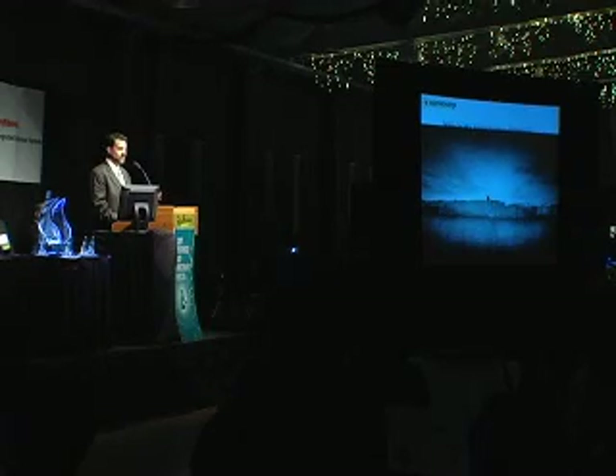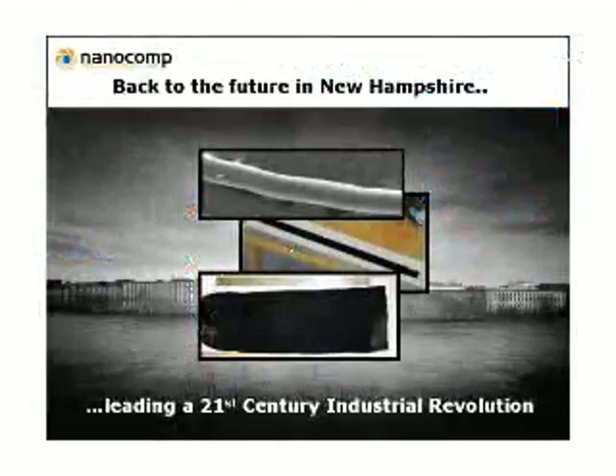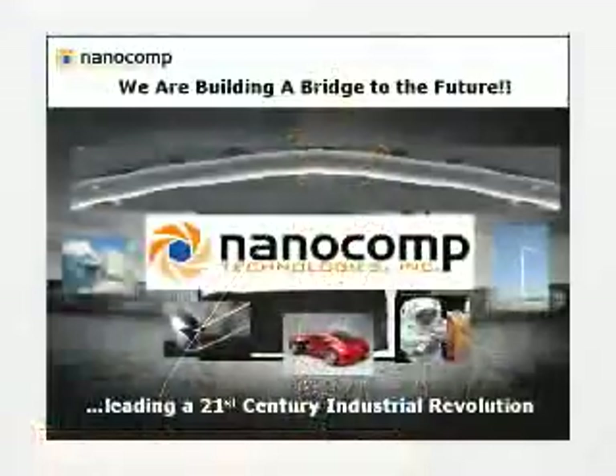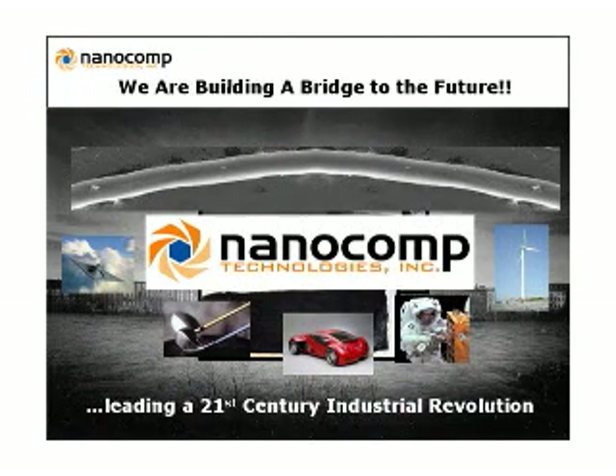We have a basic textiles platform that takes us back to the future in New Hampshire. Looking at where we've been as the high-tech capital of the state, we're really trying to build a bridge to the future — to take this technology out and not just be a new industry with great jobs across a whole family of products, but to lead a 21st-century evolution of new technology here in the state. Thank you very much.